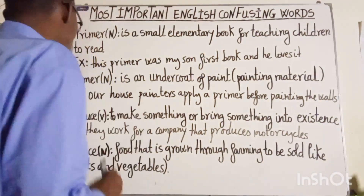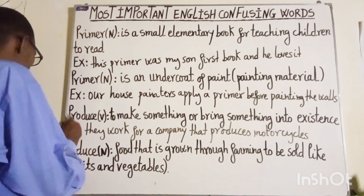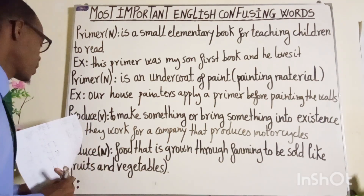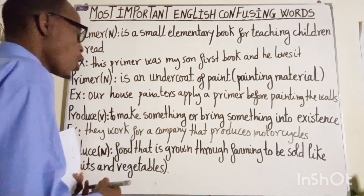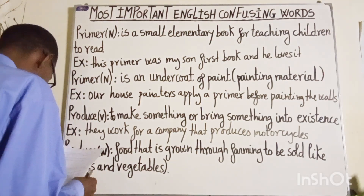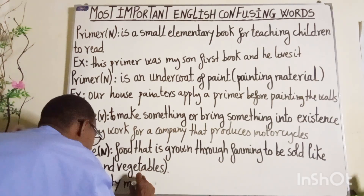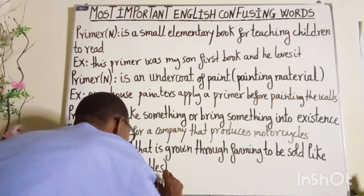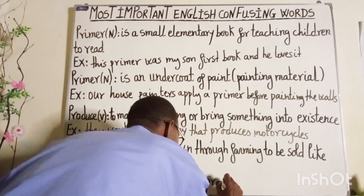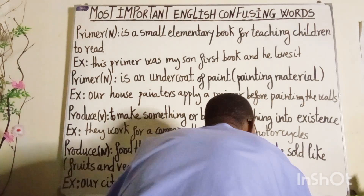And finally, our last word is spelled as P-R-O-D-U-C-E and it is pronounced as "produce". It is a noun meaning food that is grown through farming to be sold, like fruits and vegetables. Example: "Our city market has fresh produce every day."